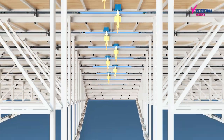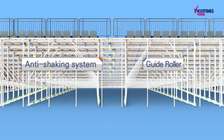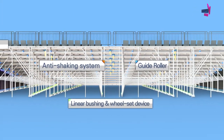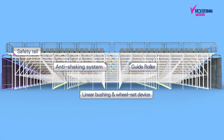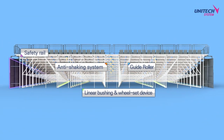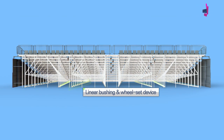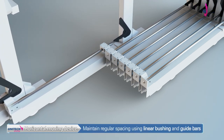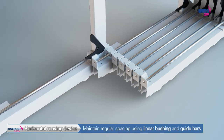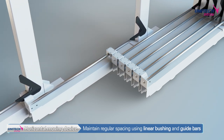UNITEC System Corporation's retractable seating systems are additionally equipped with anti-shaking systems and high-tech safety devices that are not visible from the outside. First is a horizontal moving device using a linear bush and a guide bar. This horizontal movement helps the retractable seating move smoothly and prevents twisting while unfolding or folding.